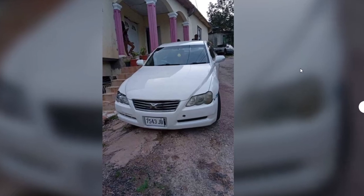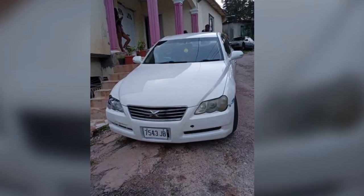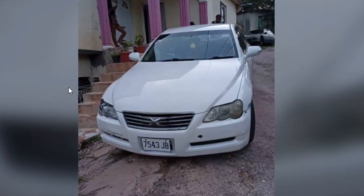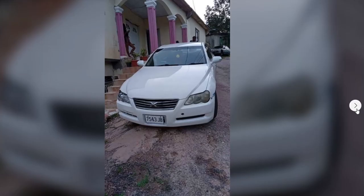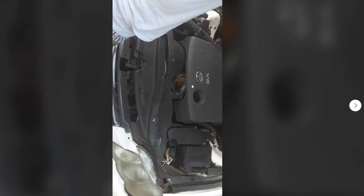Here we have a Toyota Mark X. This one is selling for $750,000, which is a pretty good price for a Mark X. Looking straight at the front of the vehicle, it's looking super good — the paint is looking good and the exterior is just looking pretty good. One of the headlights has been replaced. No signs of damage on the exterior. The interior is looking super clean as well, in pretty good condition.